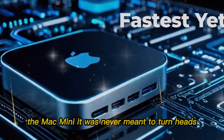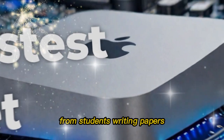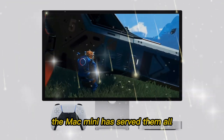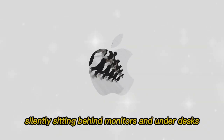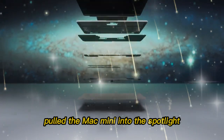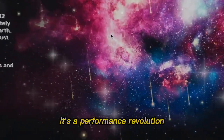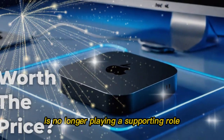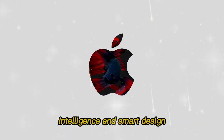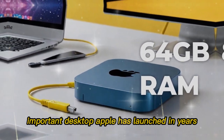It was never meant to turn heads. It was designed to deliver compact, consistent, and deeply reliable performance. From students writing papers to developers building billion-dollar codebases, the Mac Mini has served them all, silently sitting behind monitors and under desks. But 2025 changes everything. Apple has finally pulled the Mac Mini into the spotlight with a complete reinvention. This isn't a simple refresh — it's a performance revolution. The all-new M5 Mac Mini has taken center stage, emerging as a compact beast packed with power, intelligence, and smart design. Let's explore why this could be the most important desktop Apple has launched in years.